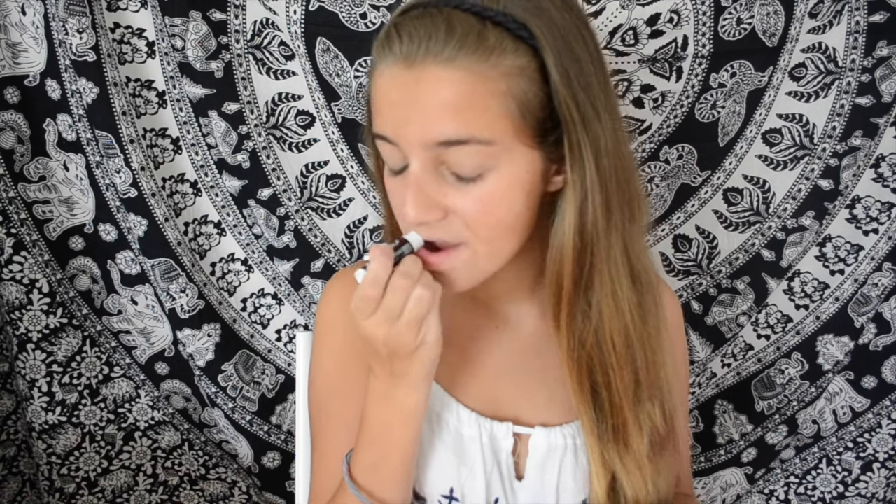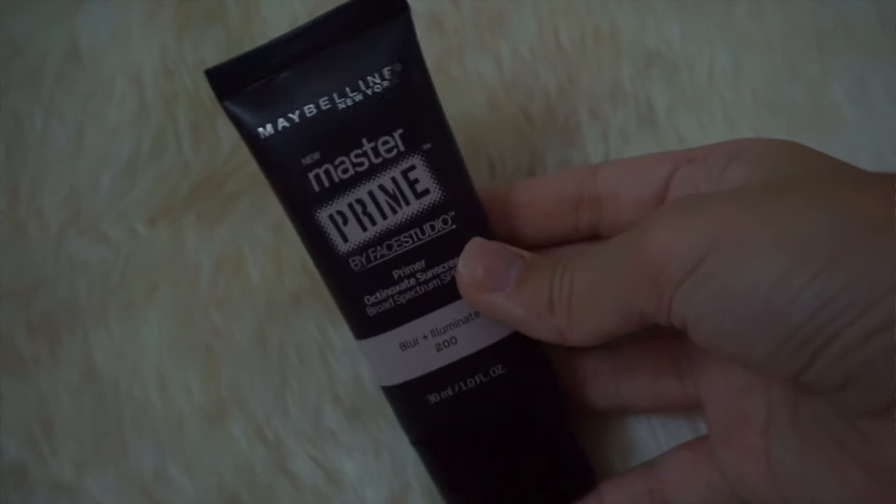So to start off this makeup look, I'm taking some chapstick because nobody likes chapped lips, so chapstick is a must. Then I'm going in with the Maybelline Master Prime Primer in Blur and Illuminate — I really like this primer, it gives you such a glowy look.